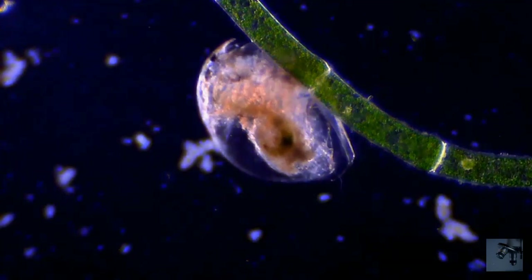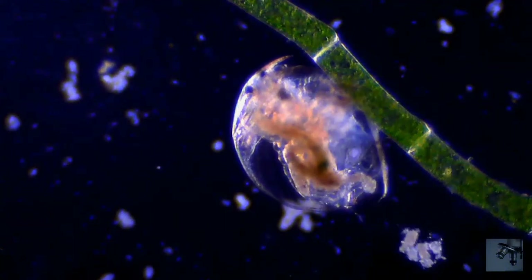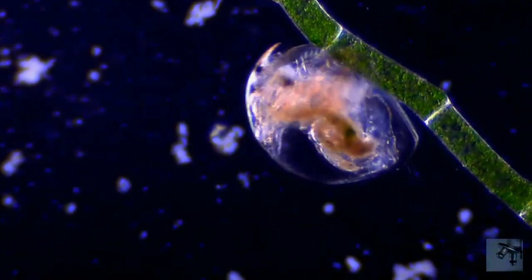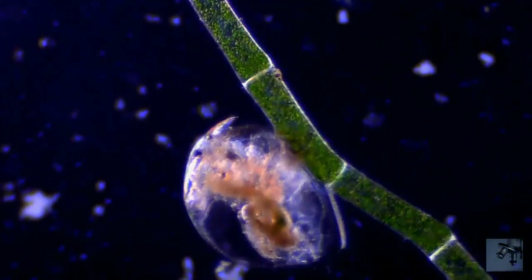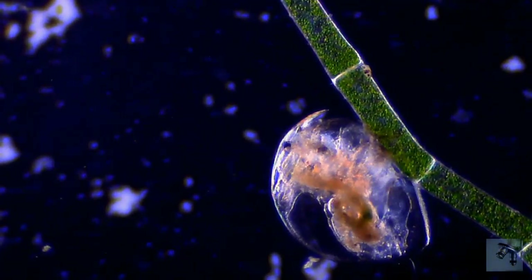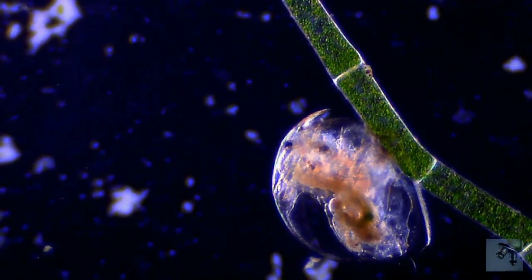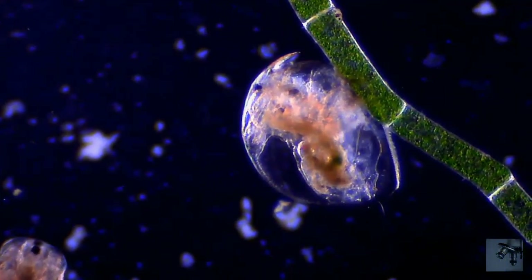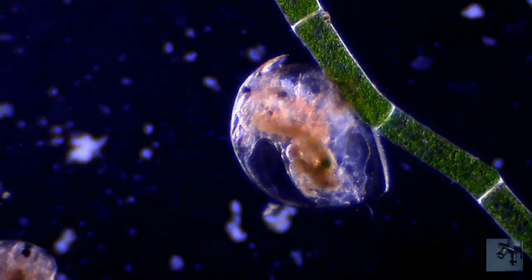Daphnia populations can be found in a range of water bodies, from huge lakes down to very small temporary pools, such as rock pools. Often, they are the dominant zooplankton, and as such form an essential part of the food web in lakes and ponds. And in many lakes, they are the predominant food for planktivorous fish.